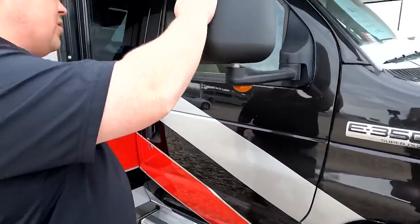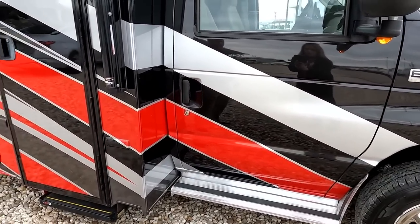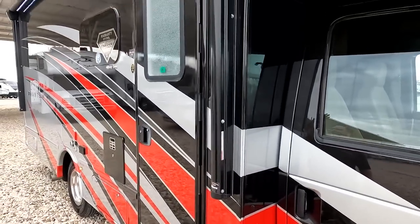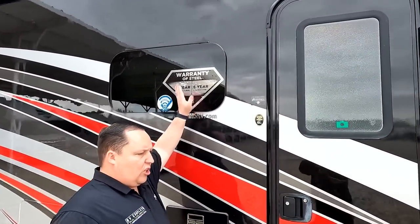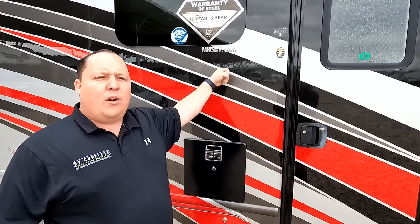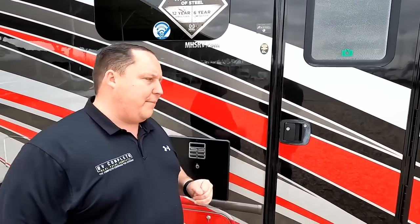We've got mirrors on both sides, and a nice running board. The full-body paint looks great even on the cab part — a sharp-looking red. Coming down the side, we have a very nice power awning with LED lights. Because this is Nexus, they include their warranty of steel: 12-year structural, 6-year lamination. While other manufacturers use aluminum for their caging, Nexus uses high-strength low-alloy steel, which is 72% stronger — meaning 72% safer. They also use ASDEL, a grain-based material that will never delaminate.